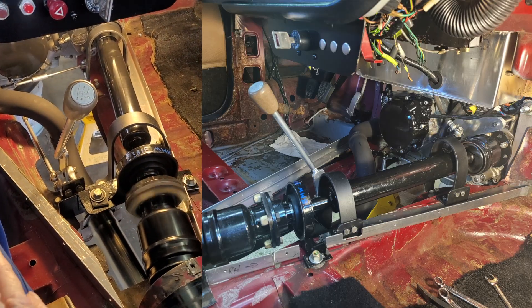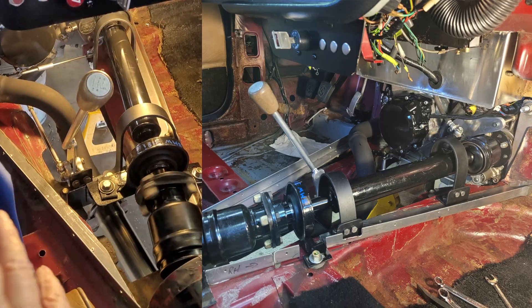Get it right, and everything goes vroom, vroom. Get it wrong, and it just goes inkledy, tinkledy, plink.